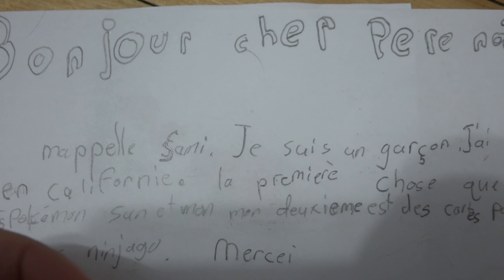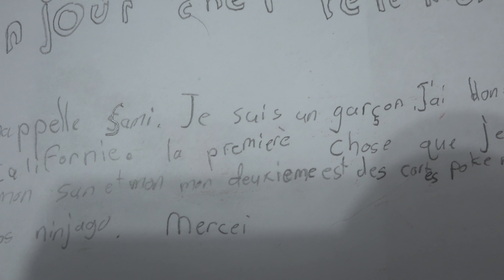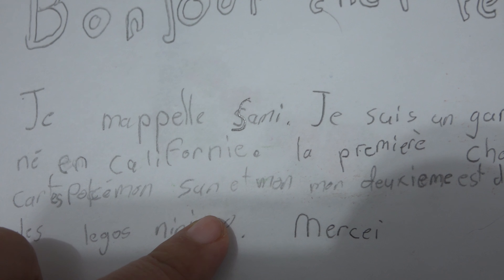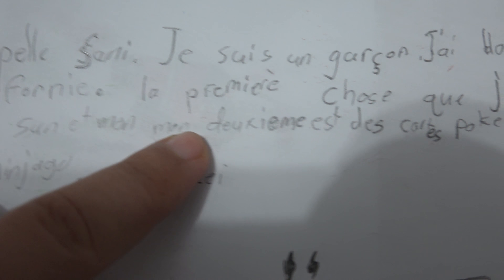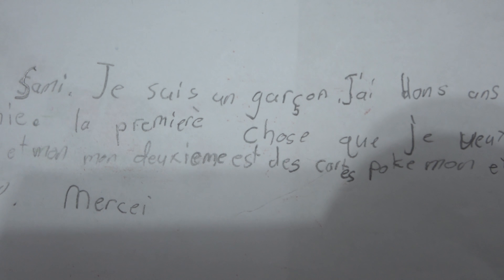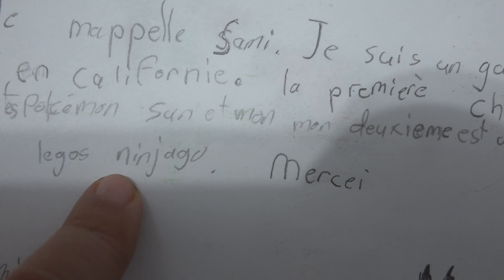These kids write to Santa — I'm sure many of them probably don't necessarily believe in Santa at that age, but it's a school program and they just go with it. How cool is that this kid wanted Pokemon cards? That is really neat. His first choice was Sun and Moon, second choice was Pokemon cards — basically anything will do if you can't get Sun and Moon. And then the final thing was Ninjago Legos.